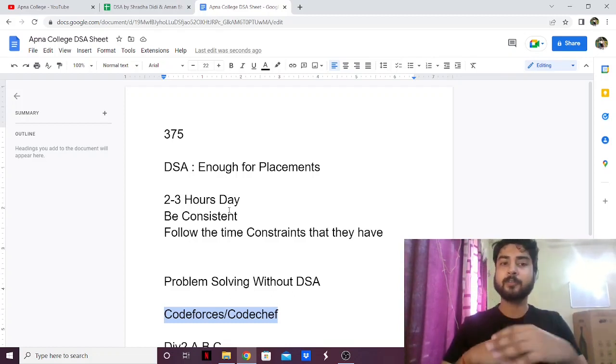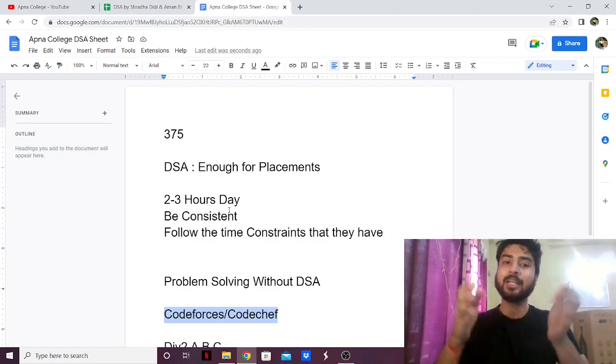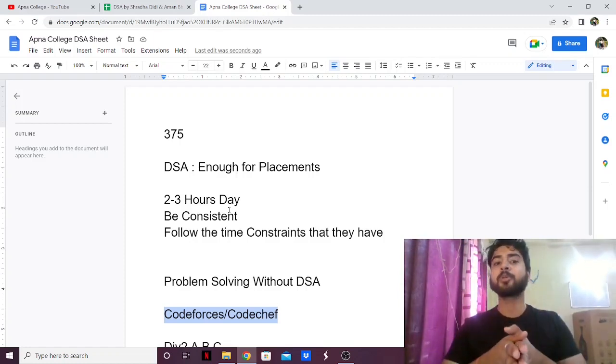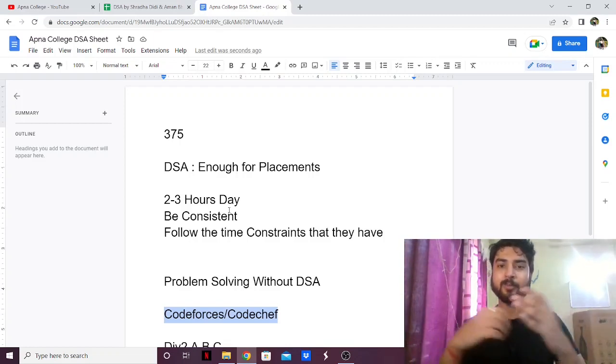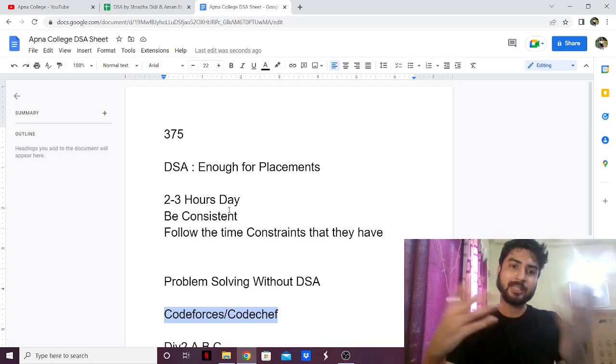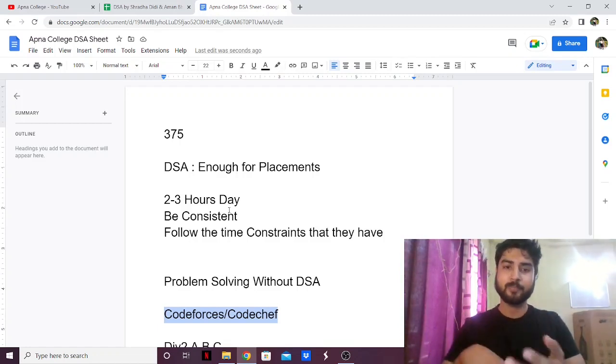I'm also going to give a review of Love Babbar's DSA sheet and Striver's SDE sheet, and then in one video I'll give a final comparison of which is the best sheet. So stay tuned for that, do subscribe to my channel. If you have any doubts, leave them in the comments and I'll be sure to answer. Thank you.